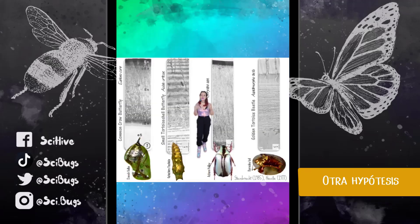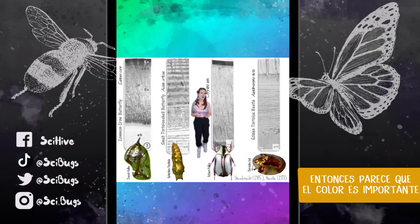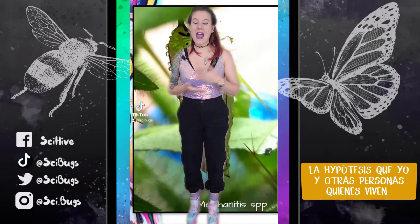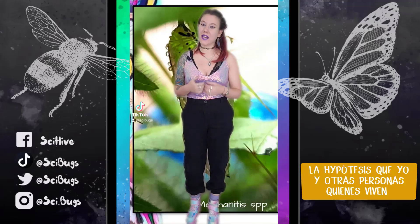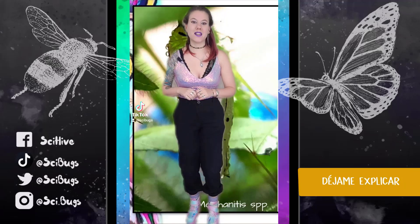Another hypothesis is that maybe it doesn't do anything at all, but you can see that these unrelated different organisms are all gold or silver and produce this color the same way, so it seems like it's kind of important. The hypothesis that me and several other people who live in these ecosystems have is that it's actually for a type of camouflage. Let me explain.